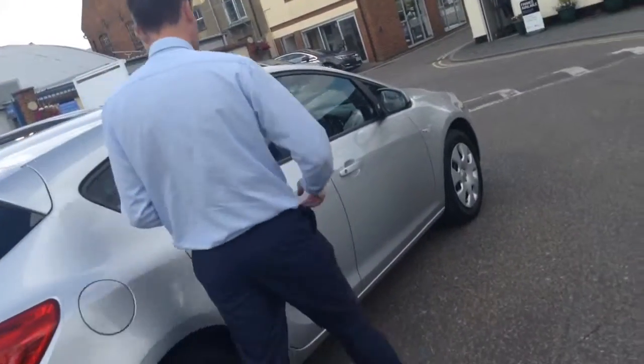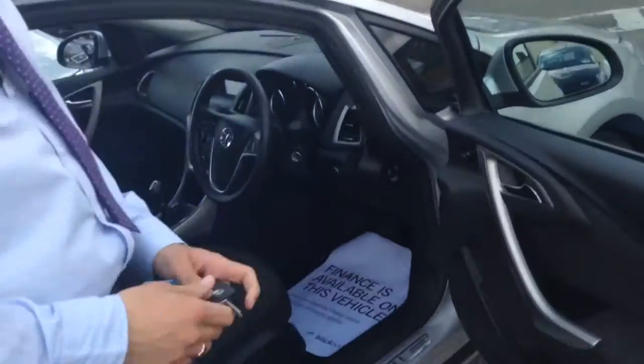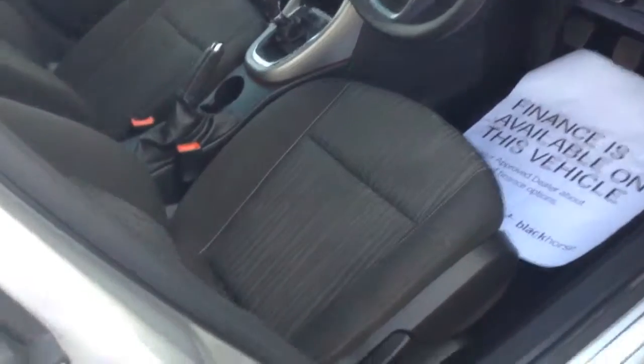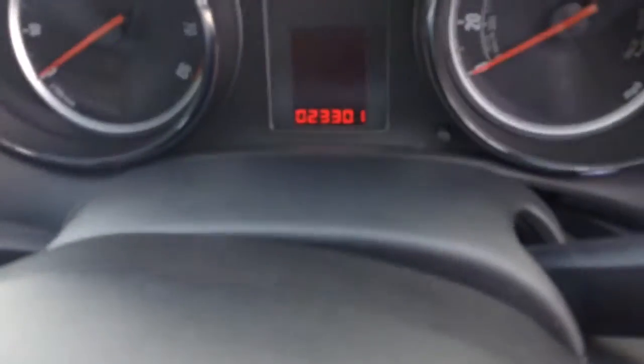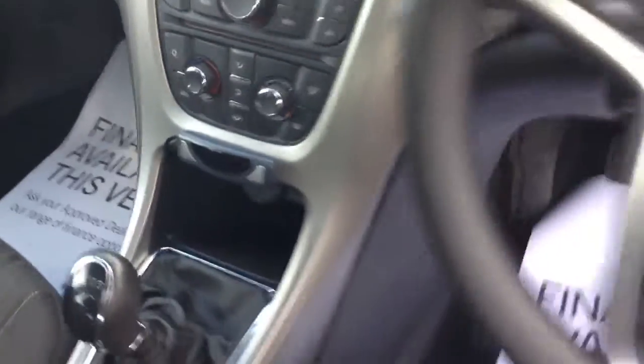I'll show you the inside. It's only done 23,300 miles, so very low mileage. It's got cruise control and it's also got a visual aid for the parking sensors, which has been built into the car.